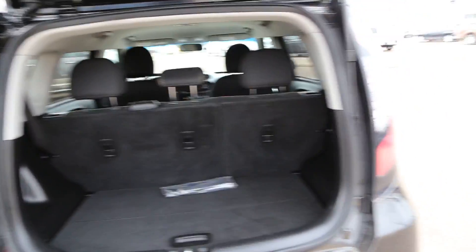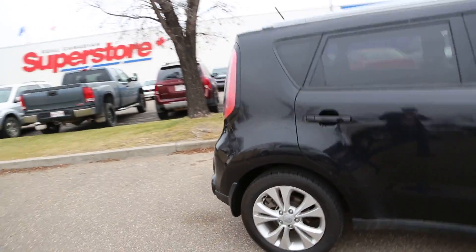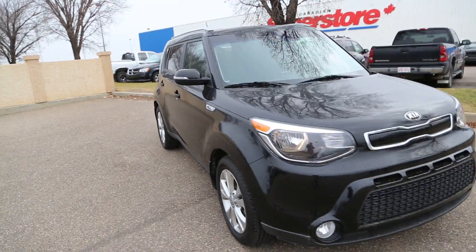There's storage space in the back. The vehicle is in good shape — not too old at all.